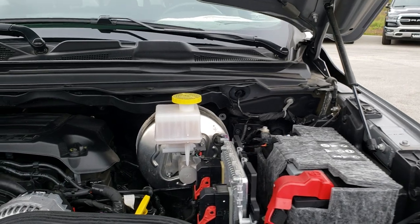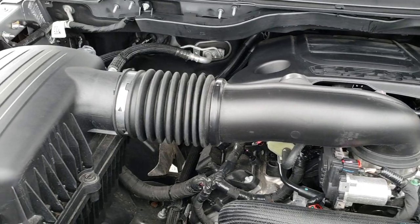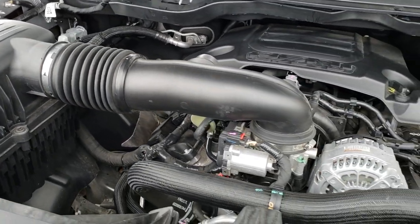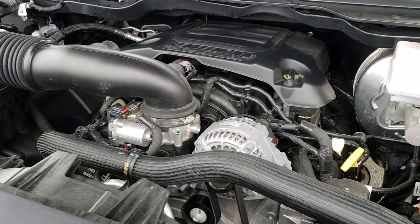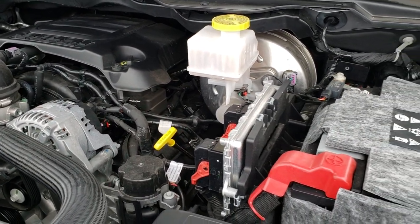Under the hood we have the 5.7-liter V8 Hemi motor. Engine bay is very clean, runs very smooth. This truck has been fully safetied and inspected by our service shop, has a fresh oil and filter change, all the fluids have been checked and topped off, and this truck is 100% ready to go.